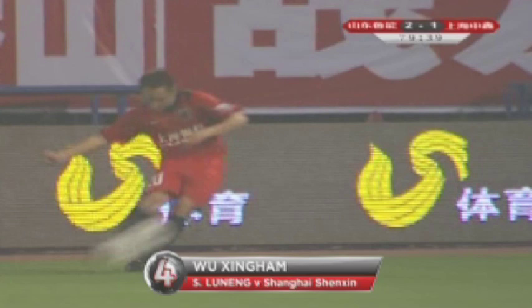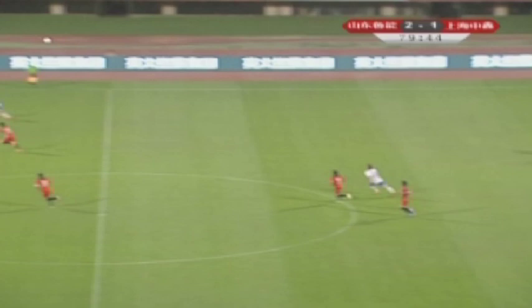Number four is a lesson in counter-attacking at its expansive best. Wu Jingham slots the ball past the advancing keeper after a cracking raking ball forward — two passes that exposed the folly of defending in China. From one end to another, the coolest of finishes.